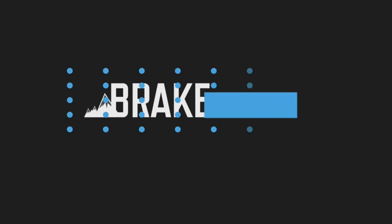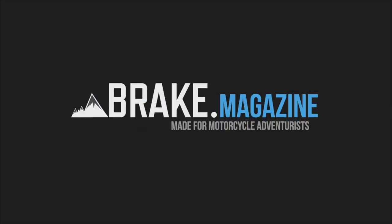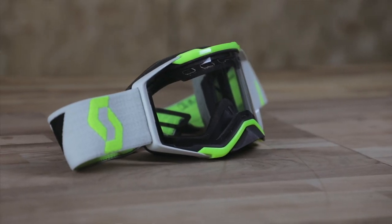Welcome to Brake Magazine. My name is El Pavey and this is Mini Tip Monday. This week we're talking about wearing goggles.